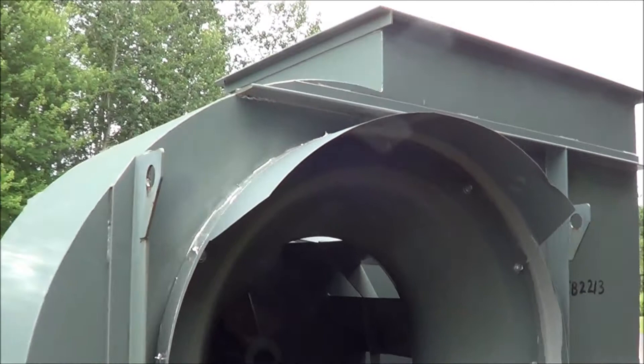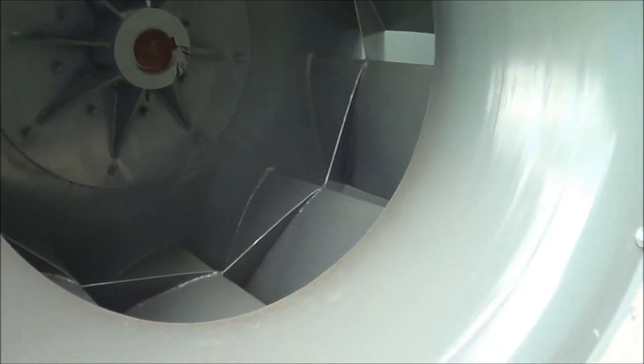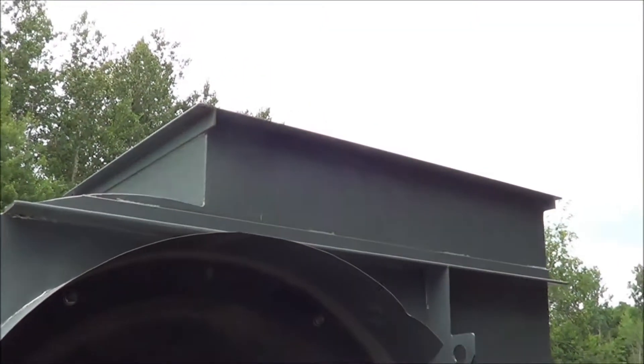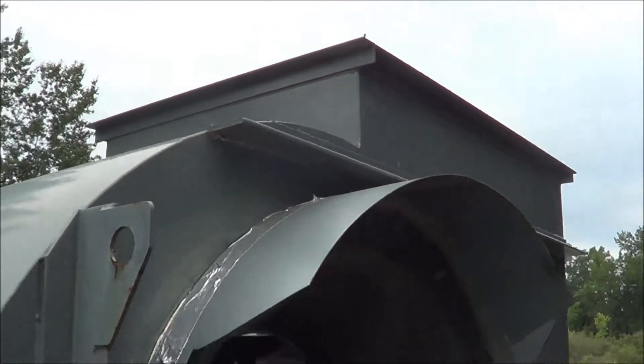Weight is estimated at 4,500 pounds. The intake and steel wheel are in excellent condition, and the bearings are in excellent condition as well. The inlet opening is 54 inches in diameter, and the outlet on top is 54 by 38 inches.